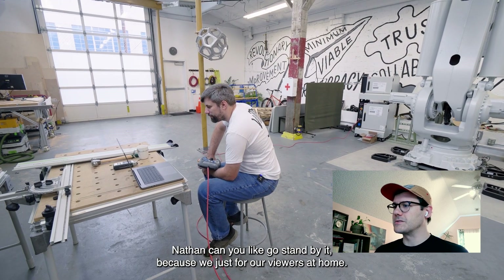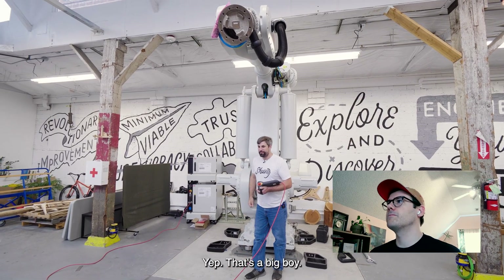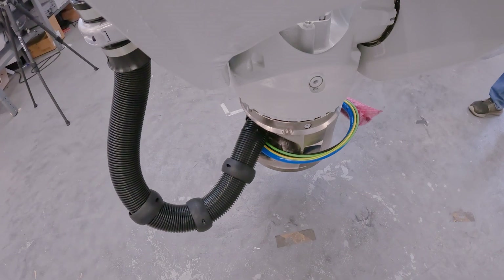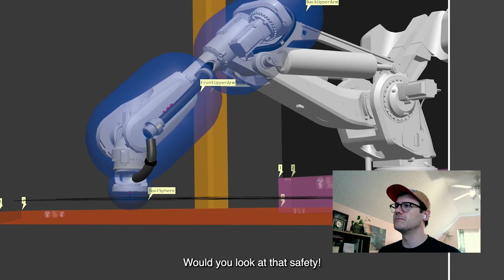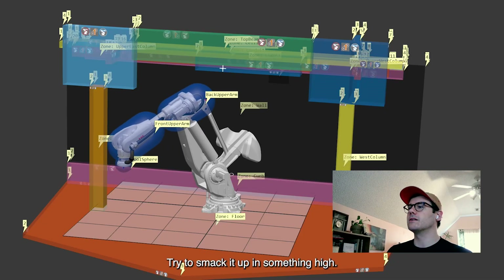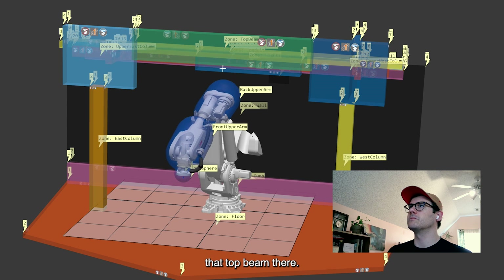Nathan, could you go stand by it? Just for our viewers at home. Yep, that's a big boy. All right, Nathan, see if you could drive it into the floor. Would you look at that safety! All right, cool. Try to smack it up into something high, like maybe the lights or maybe that top beam there.